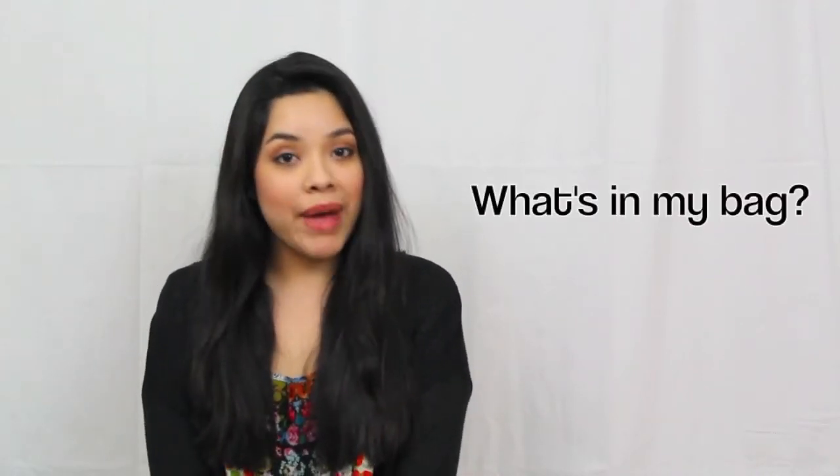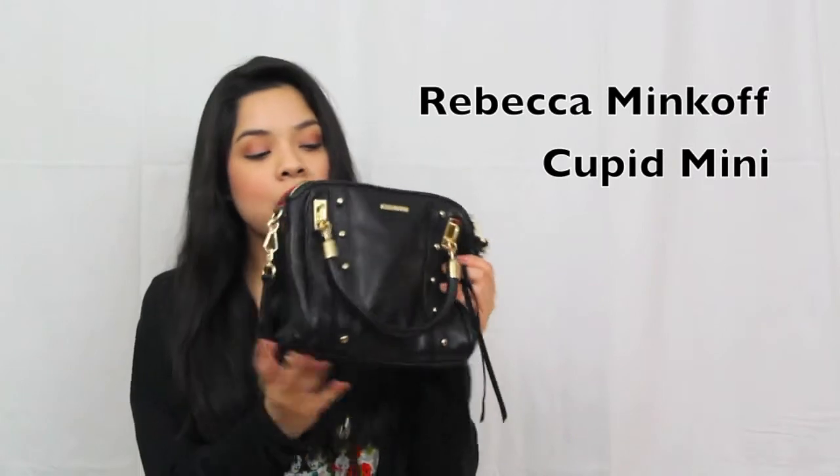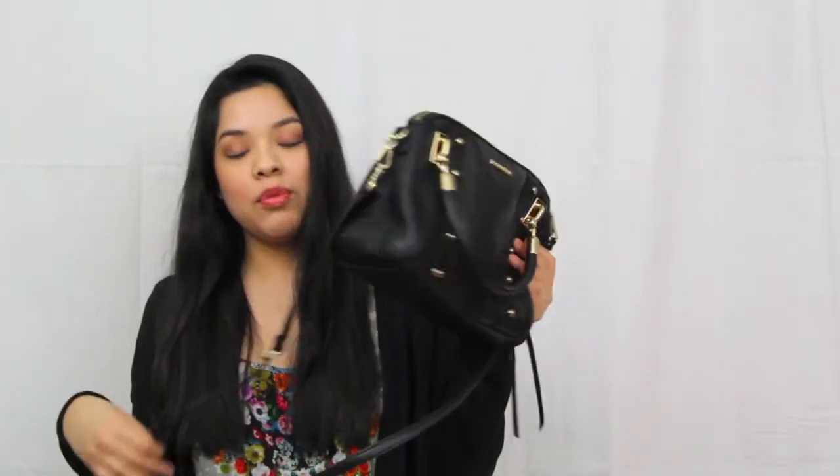Hi everyone, today I'm going to be doing the infamous 'what's in my bag' tag. The purse I'm currently using is the Rebecca Minkoff Cupid Mini, and this was given to me by my boyfriend — so thank you babe for the bag. I don't have a small black bag for everyday, and this is a very nice casual bag but you can also wear it with more dressy clothes because of the hardware. It has gold, which makes it a little more formal depending on what you're wearing.